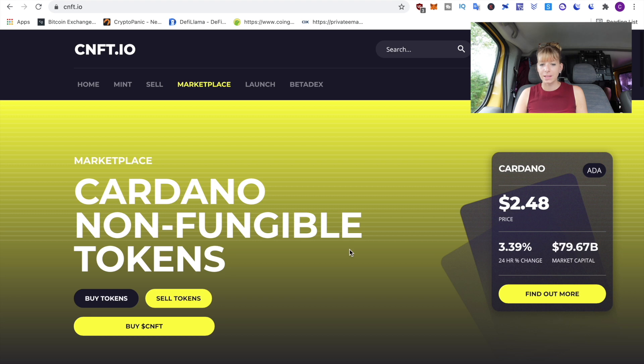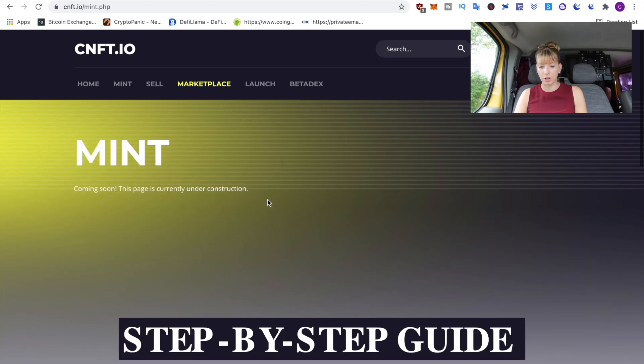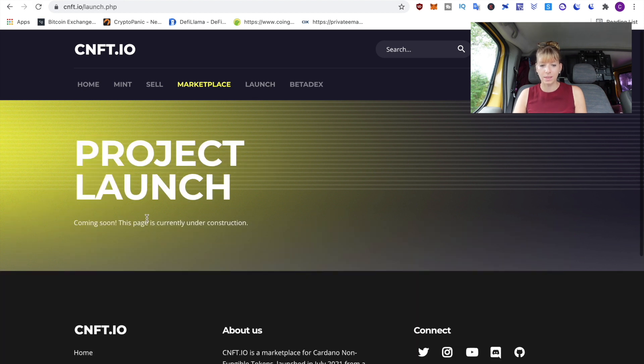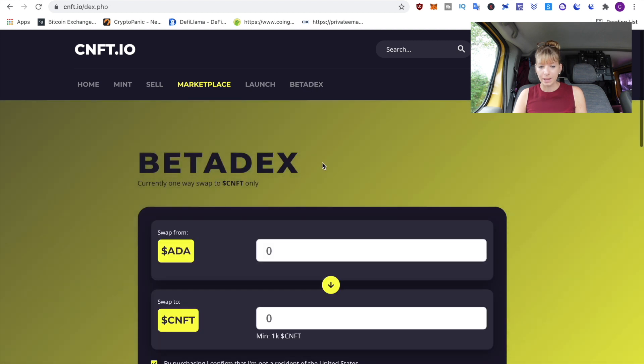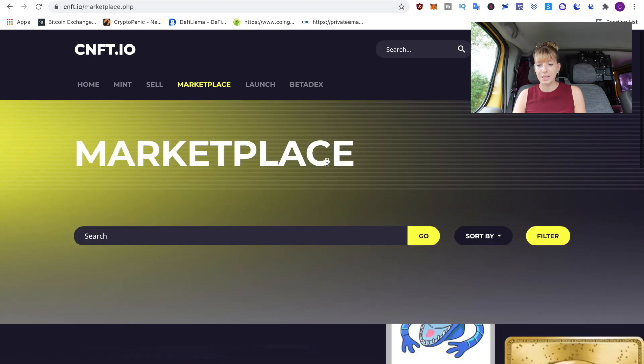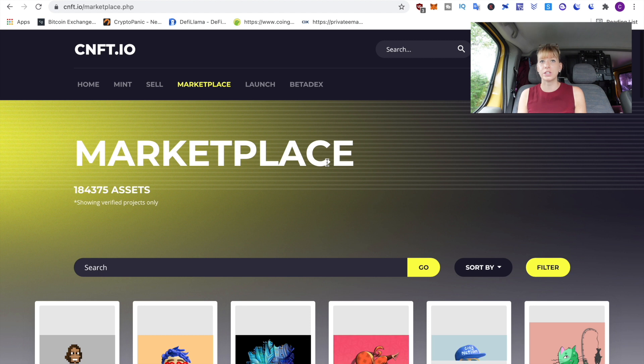Now on CNFT.io — this is still a very basic website. The Home tab is the marketplace. If you click on Mint, that page is still under construction. Under Sell you could sell the NFTs you hold, and under Launch that's also still under construction. So the only thing you can actually use already is the marketplace, and in order to use it you first need to register, create an account, send over some Cardano to verify that account, and then you can buy.